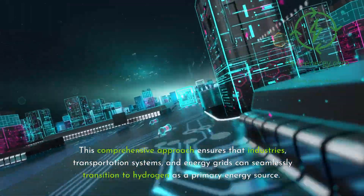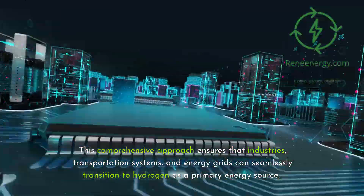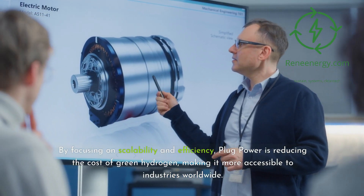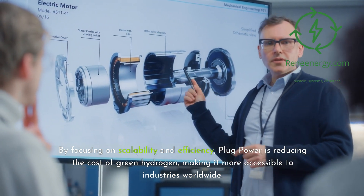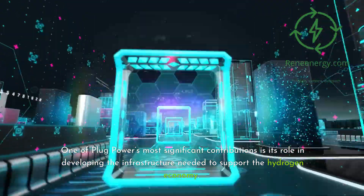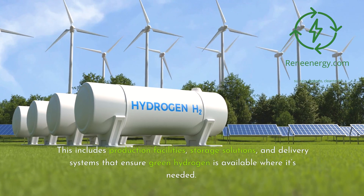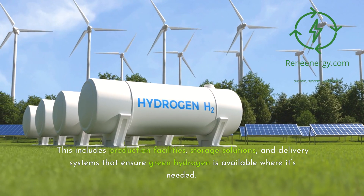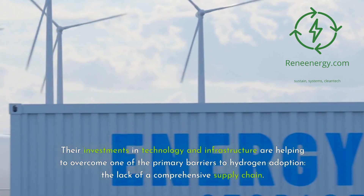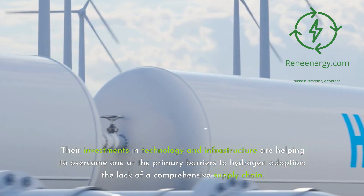This comprehensive approach ensures that industries, transportation systems, and energy grids can seamlessly transition to hydrogen as a primary energy source. By focusing on scalability and efficiency, Plug Power is reducing the cost of green hydrogen, making it more accessible to industries worldwide. One of Plug Power's most significant contributions is its role in developing the infrastructure needed to support the hydrogen economy, including production facilities, storage solutions, and delivery systems. Their investments in technology and infrastructure are helping to overcome one of the primary barriers to hydrogen adoption: the lack of a comprehensive supply chain.